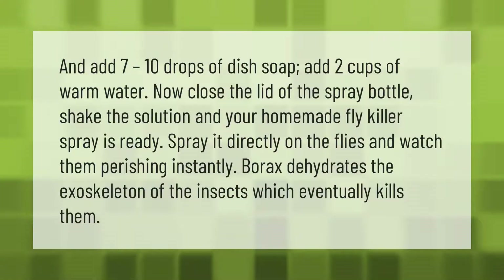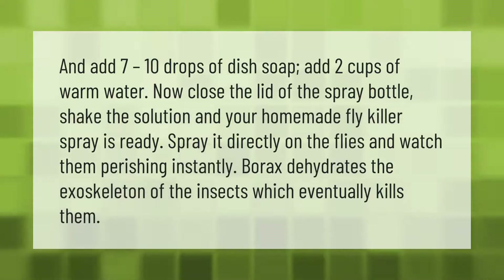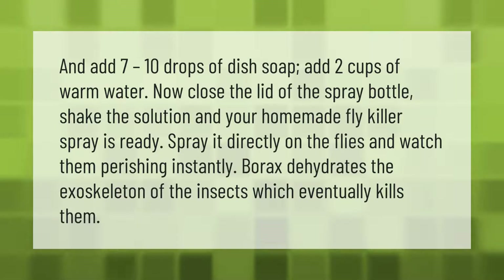Add seven to ten drops of dish soap and two cups of warm water. Close the lid of the spray bottle and shake the solution — your homemade fly killer spray is ready.